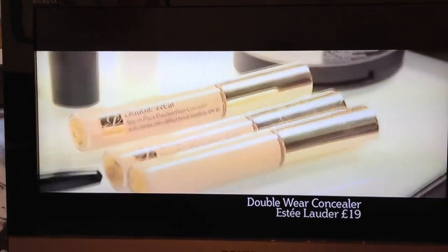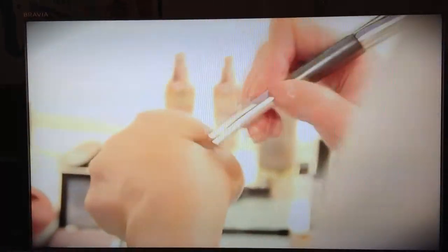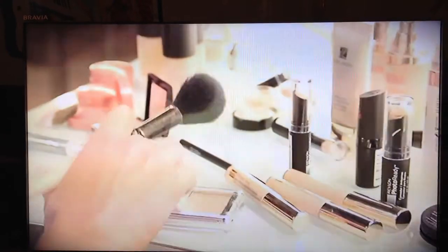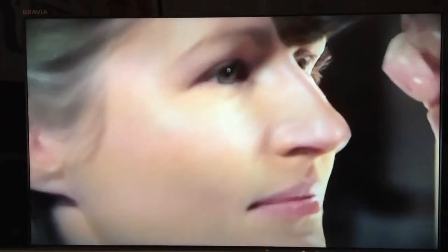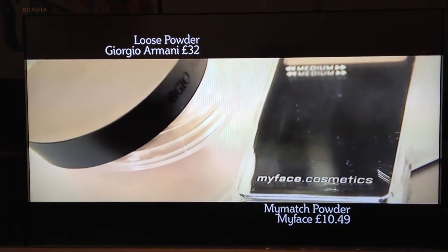Conceal any areas of redness, like on the cheeks, around the nose, or on the chin. I'm using Estée Lauder Double Wear — a good budget alternative is Revlon Photo Ready Concealer. Next, apply powder to set your makeup but apply it sparingly. My top tip is to tap it off into a tissue so you don't apply too much. I'm using My Face My Match, but if you want to splash out, try Giorgio Armani Lumi's powder.